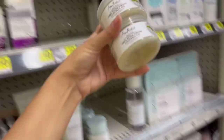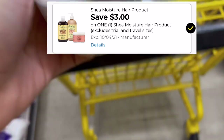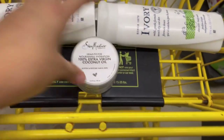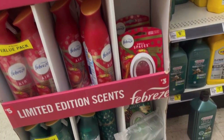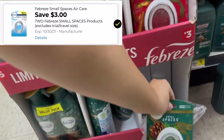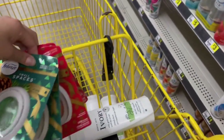También me voy a estar llevando estos aceites de coco de Shea Moisture que están a tres cincuenta y cinco — voy a usar el cupón de tres dólares de descuento quedándonos a cincuenta y cinco centavos. Me voy a llevar dos ya que voy a hacer dos transacciones. También voy a estar agarrando los Febreze Small Spaces a tres dólares cada uno; tenemos cupón de tres dólares en la compra de dos, quedándonos a tres dólares los dos, o un cincuenta cada uno. Voy a llevar los olores de navidad ya que son mis favoritos — cuatro en total para las dos transacciones.